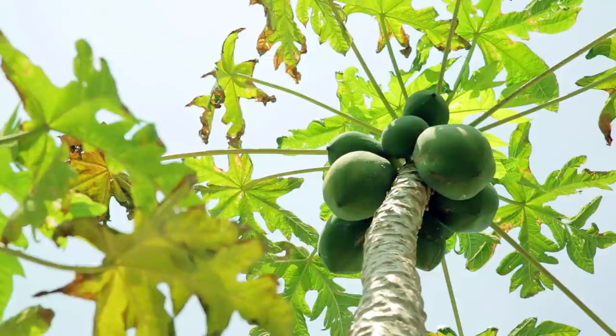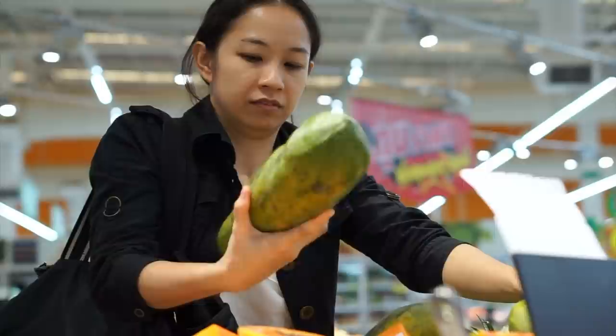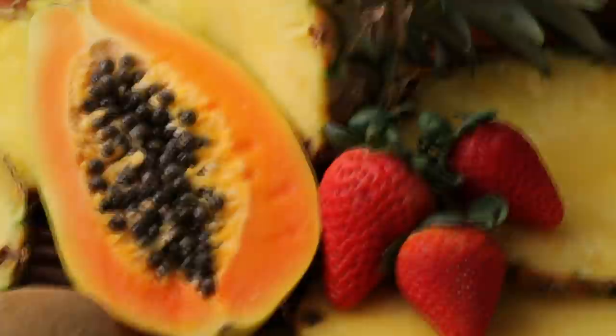It wasn't until 1991 that Dr. Dennis Gonsalves discovered a genetically modified papaya in a lab in Geneva that was immune to the disease. On May 1st of 1998, after years of testing and regulatory approvals, Hawaii's public sector began to distribute rainbow papaya seeds to papaya growers at no cost. Not only did the new GMO papaya trees produce far more fruit than their diseased counterparts, but by 2012 they made up about 90% of Hawaii's papaya production. There are still no organic or conventional methods to prevent papaya ring-spot disease, so Dr. Gonsalves is rightfully considered a hero by many Hawaiians.